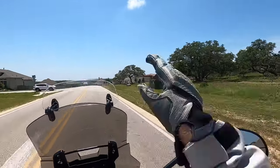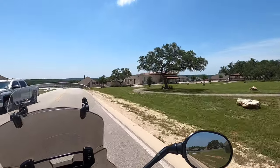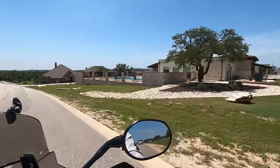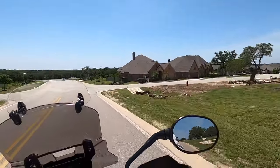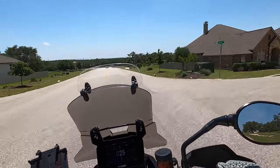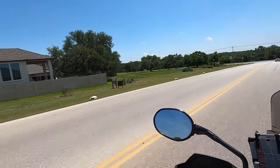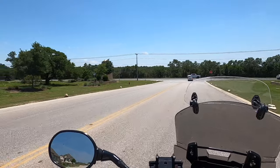Up here on my right is going to be the fitness center with the lap pool. They do a lot of yoga classes and other workout classes there. It's really neat having a place where you can just get on your bike and ride down to. There's the Scott Felder model home — that's the only model home left here — and now we're coming out to one of the main entrances right off of 46.